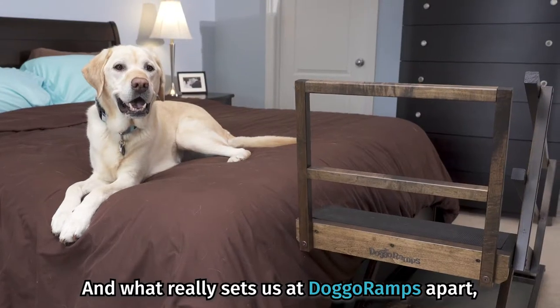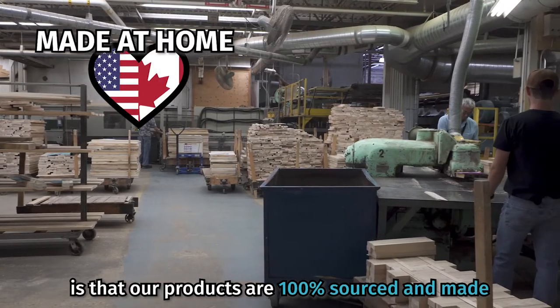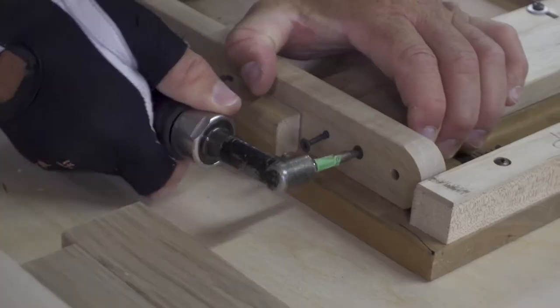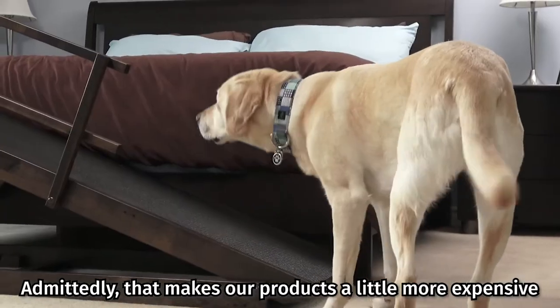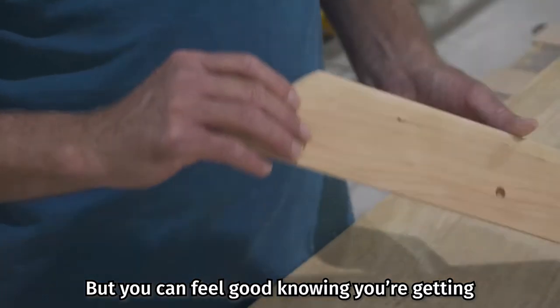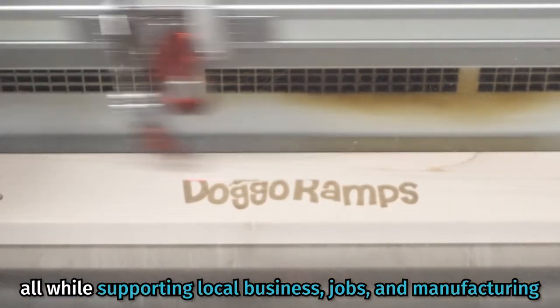What really sets us at Dog Ramps apart is that our products are 100% sourced and made right here in North America, and out of solid furniture-grade hardwood. Admittedly, that makes our products a little more expensive than something made overseas, but you can feel good knowing you're getting an excellent quality product, all while supporting local business, jobs, and manufacturing.